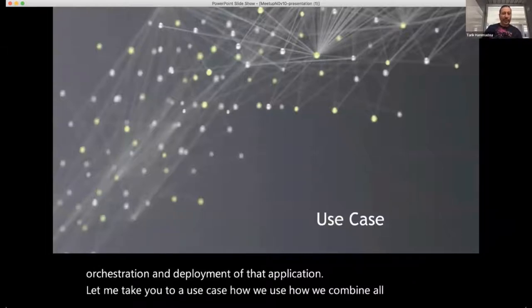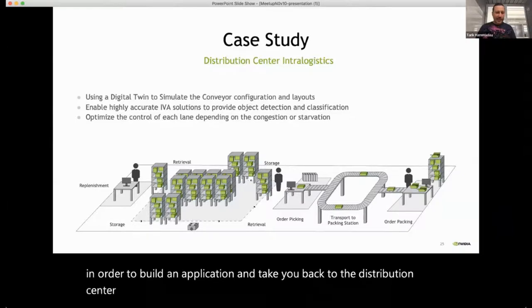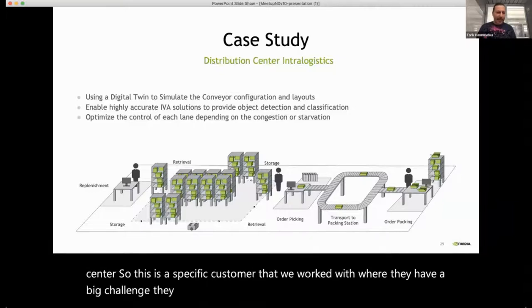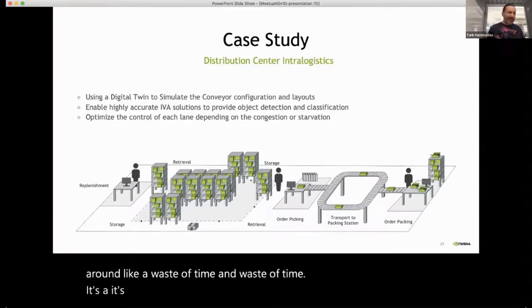This is a specific customer we worked with who had a big challenge — they wanted to enable AI and computer vision applications specifically to capture specific metrics, all around waste of time. Identifying those parameters and metrics is very important for retailers.